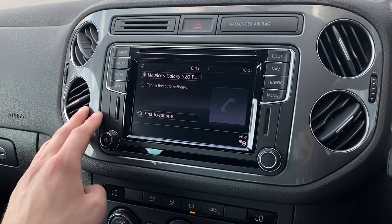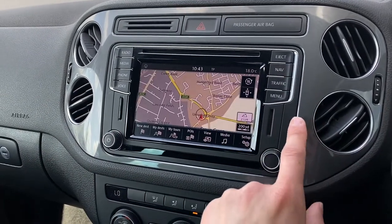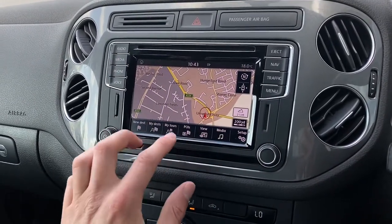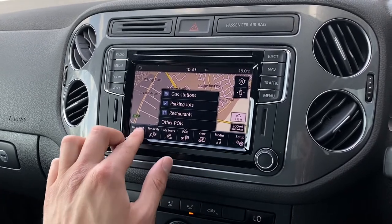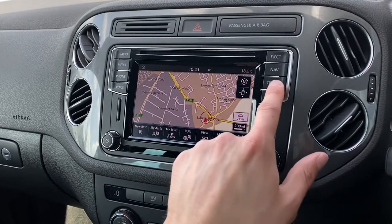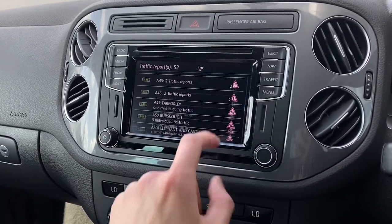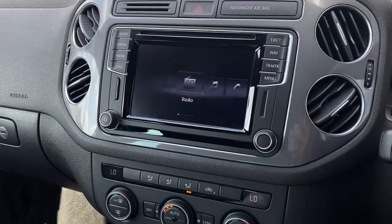There is also a phone option, allowing you to connect your device via Bluetooth, ideal for hands-free calls, and navigation, which is presented in a clean and responsive layout, allowing you to input all relevant travel data quickly and easily, as demonstrated here. There is also traffic updates, which is really convenient when on the go, helping you to avoid traffic, and the menu option allows you to choose from the various functions.